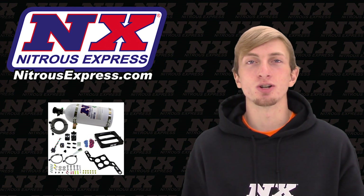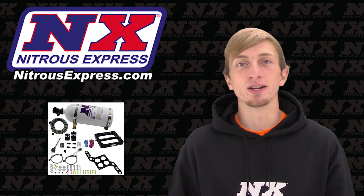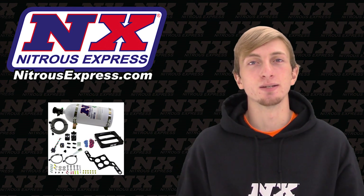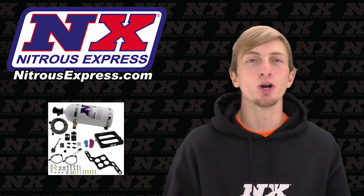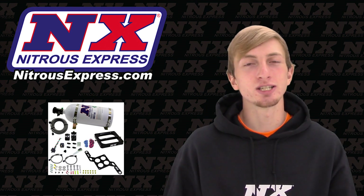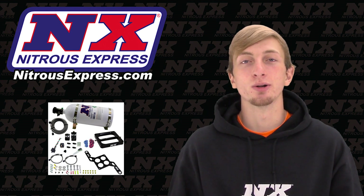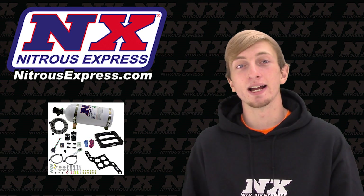Results of these RNC systems are so impressive that you just have to use one to believe it. Nitrous Express RNC systems are guaranteed to make the most power per jet size of any system on the market. And if you don't make the most power and you're just not 100% satisfied, Nitrous Express will gladly refund you 100%.